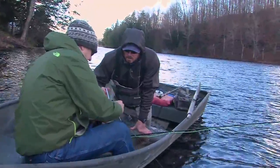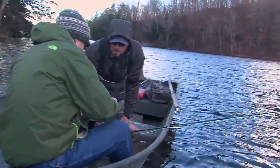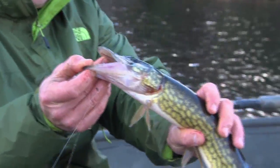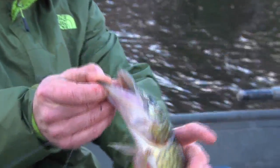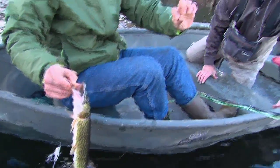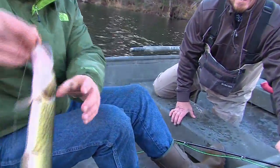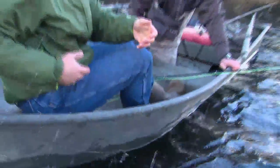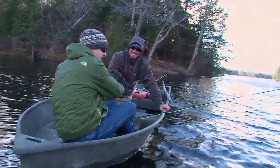I'll pop the mouth open if you can get it out — let's see if I can do it without getting bitten again. Look at those teeth. That's impressive. They're awesome. Those teeth tore my thumb right there — a good half inch. Nice fish. Back you go.